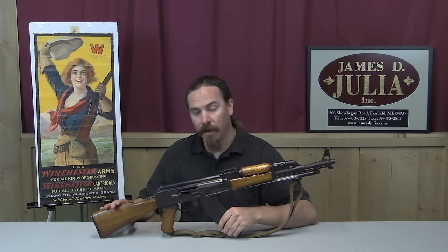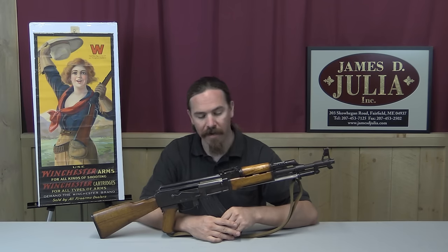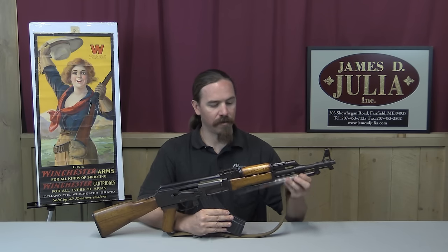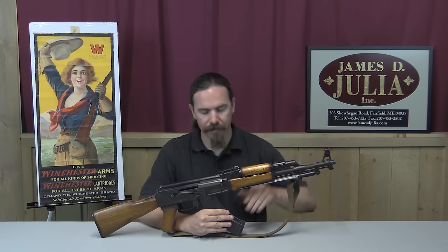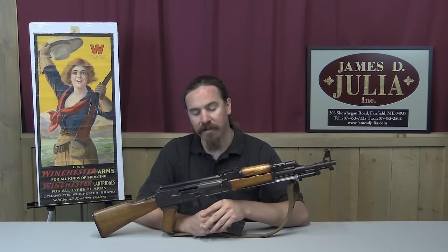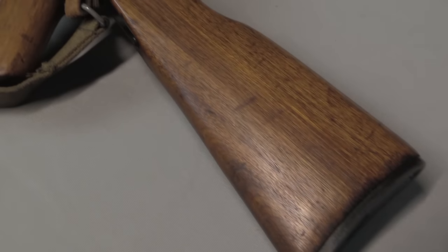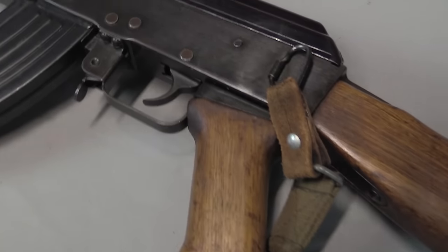It has a fixed buttstock as opposed to a folding one, which the Chinese also made. It has a spike bayonet fitted under the barrel, permanently attached — it flips in and out. And this is the predominant type of AK that was supplied by the Chinese to the North Vietnamese, the Viet Cong, as well as the North Vietnamese Army.